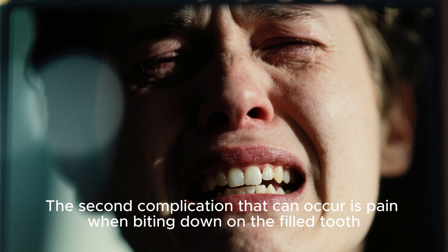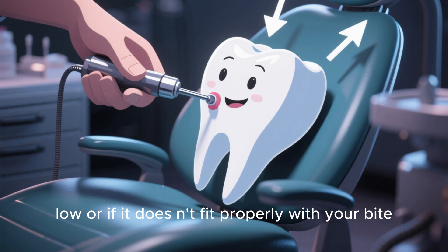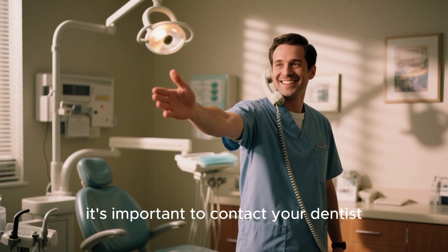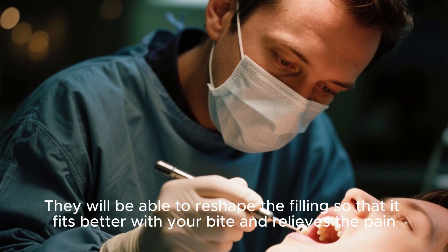The second complication that can occur is pain when biting down on the filled tooth. This type of pain can happen if the new filling is too high or too low, or if it doesn't fit properly with your bite. If you experience pain when biting down, it's important to contact your dentist. They will be able to reshape the filling so that it fits better with your bite and relieves the pain.